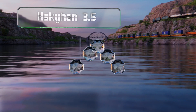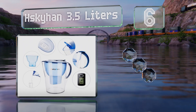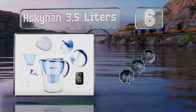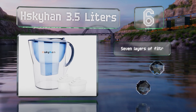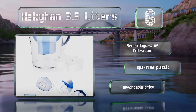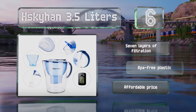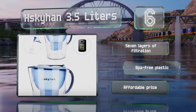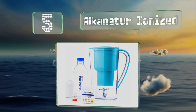Moving up our list at number six, you can remove harmful heavy metals, chlorine, lead, bacteria, and more from your water with the H Sky Hand. Three and a half liters capacity — a gauge on top keeps track of your usage and tells you when it's time to replace the filter. It offers seven layers of filtration, is made of BPA-free plastic, and comes in at an affordable price.